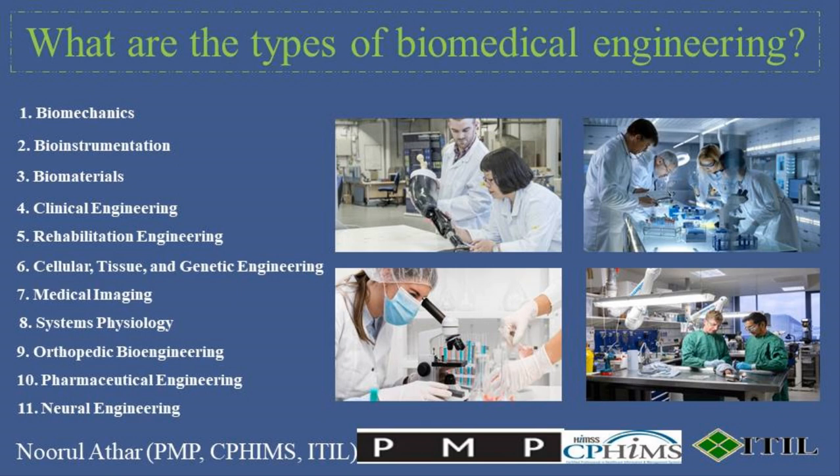Biomedical Engineering, or BME, is a multidisciplinary field that applies principles from engineering and biological sciences to solve problems in medicine and healthcare. It encompasses a wide range of specialties, each focusing on different aspects of healthcare technology and treatment. Here are some of the primary types of biomedical engineering.